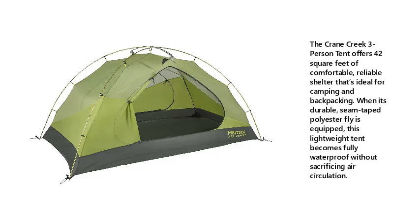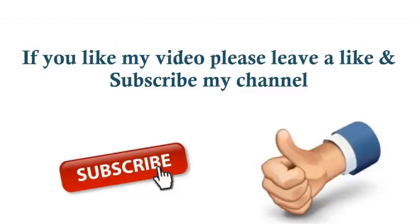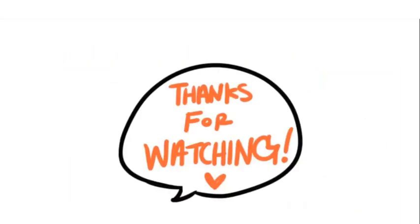Check the description below for more details and pricing. Like and subscribe to my channel. Thanks for watching.